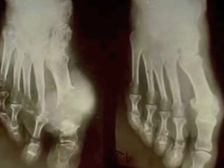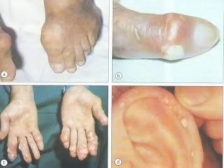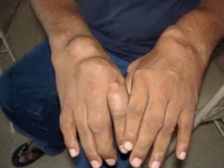Gouty arthritis can last for hours to days, and it may come and go. Chronic hyperuricemia can cause crystals to be deposited in the subcutaneous tissue, called tophi. Tophi are small, white nodules that you can see through the skin, or are larger bumps that cause disfigurement.